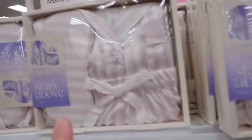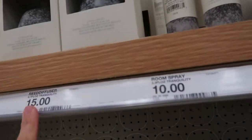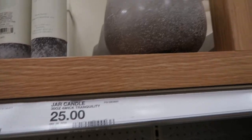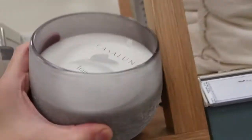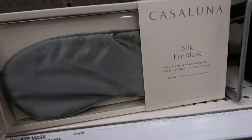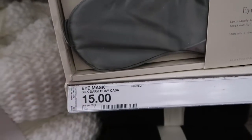The diffusers are $15, the room sprays are $10, and the candles are $25 — and this is a really nice size candle. They also have silk eye masks for $15.